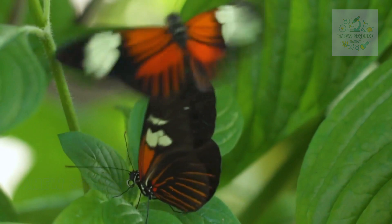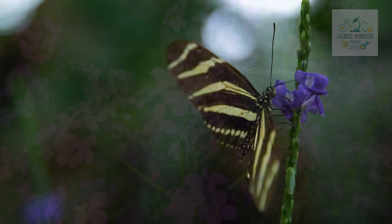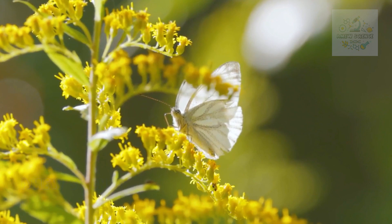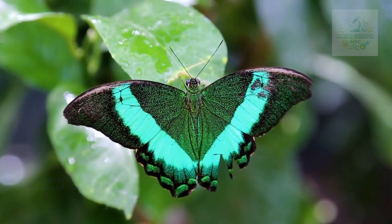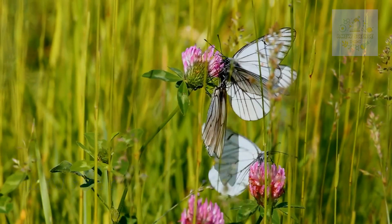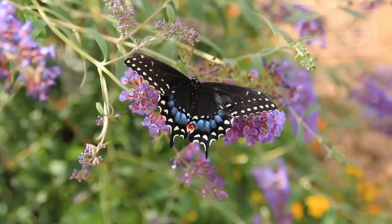Thank you for joining us on this enchanting journey into the world of butterflies. From their metamorphosis to their ecological roles, butterflies remind us of the intricate tapestry of life on our planet. If you were as captivated by these winged marvels as we were, don't forget to hit that like button, subscribe to our channel, and ring the notification bell for more mesmerizing wildlife content. Our exploration continues, so stay curious, stay connected, and let's continue to celebrate the wonders of the natural world.